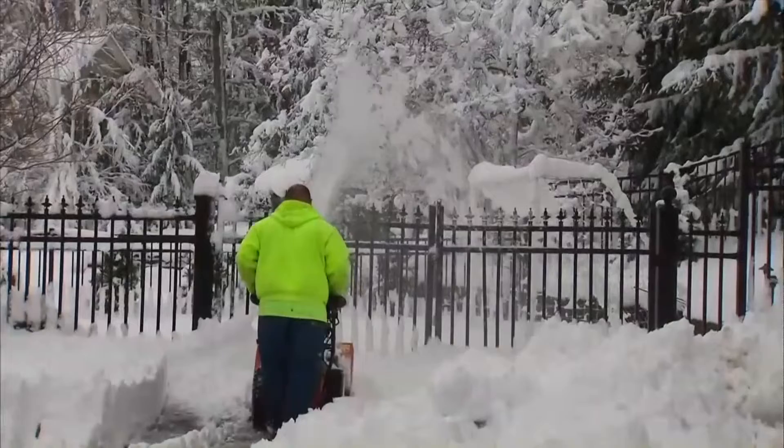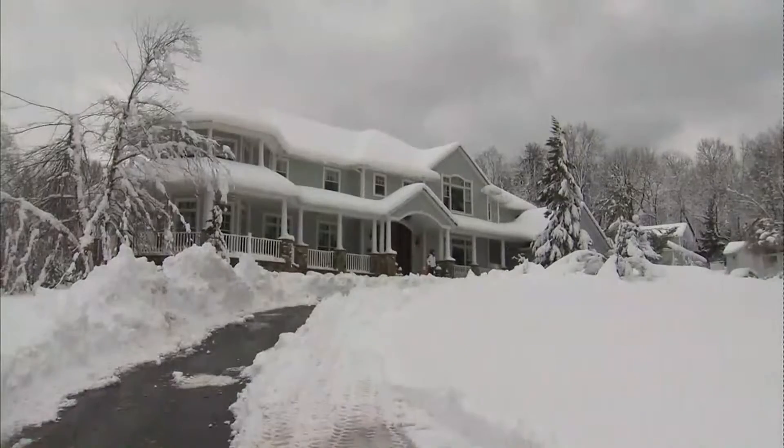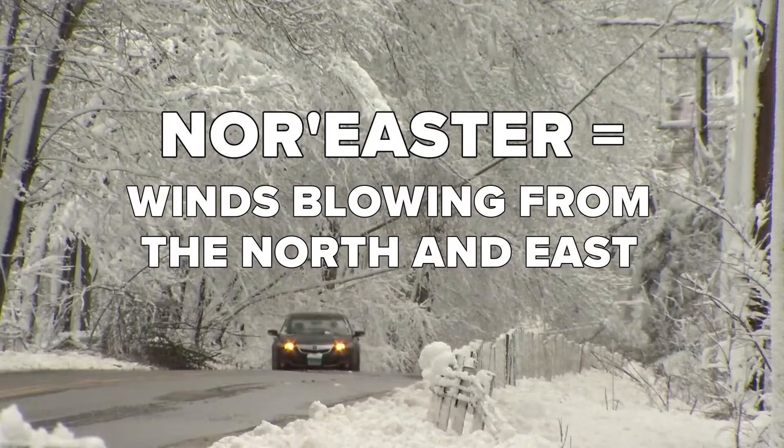Despite its name, nor'easters are not named for the northeastern United States, but rather for the direction the winds are blowing — from the north and the east.